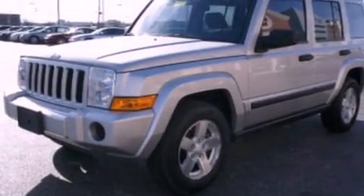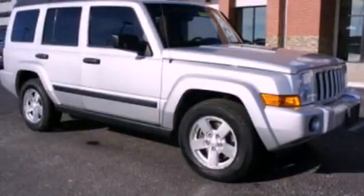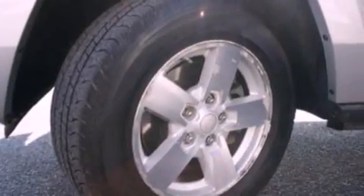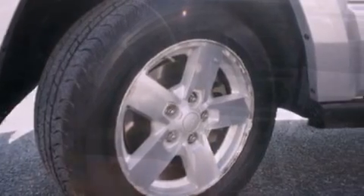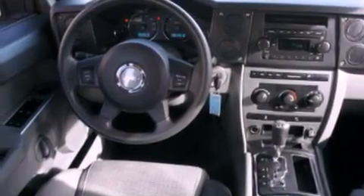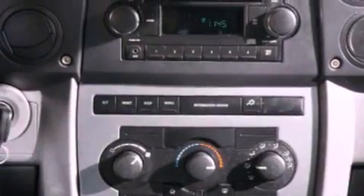The following features are also included: air conditioning, cruise control, full power accessories, a CD player, cargo tie-downs, an engine immobilizer theft deterrent system, a passenger side vanity mirror, traction control, a rear window defroster, and an auxiliary power outlet.